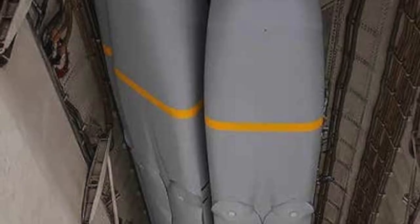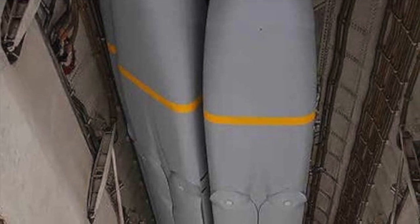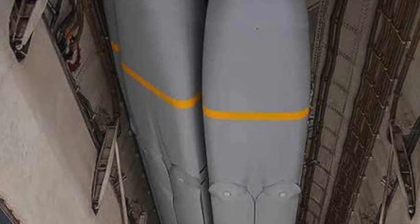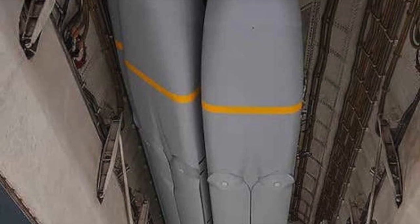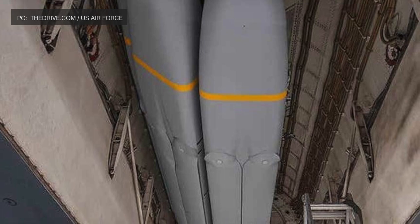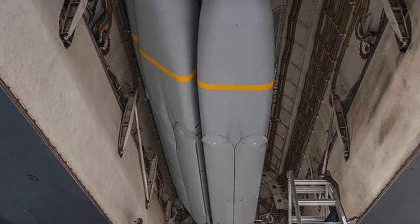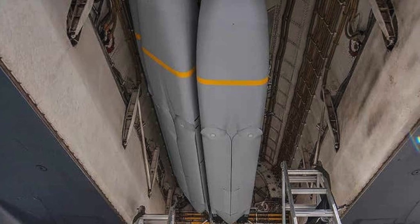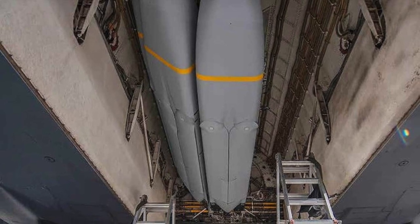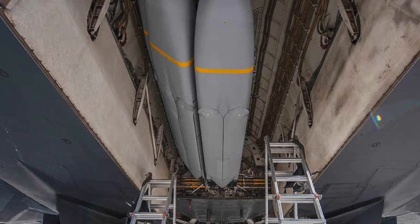Viewers may note that the B-1B can accommodate about 24 of either of these weapons in its internal bomb bays. A B-1 assigned to the 419th Flight Test Squadron, part of the 412th Test Wing serving as the Global Power Combined Test Force, was responsible for this undertaking. The test flight was initiated on November 20, 2020, from Edwards Air Force Base.